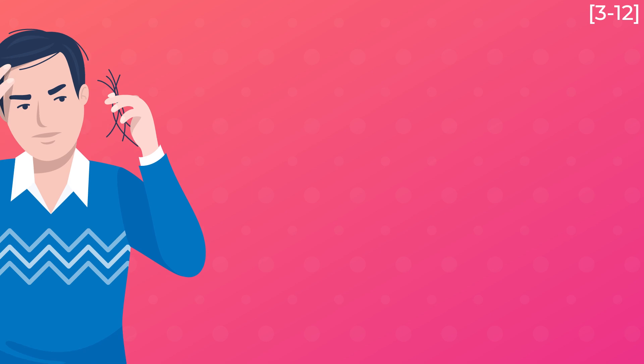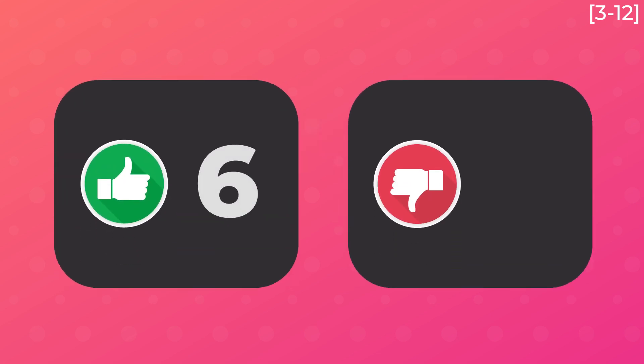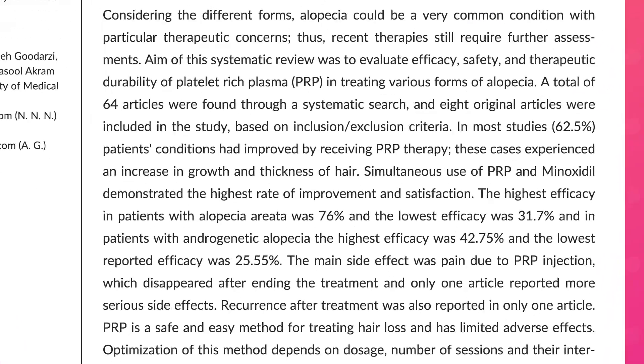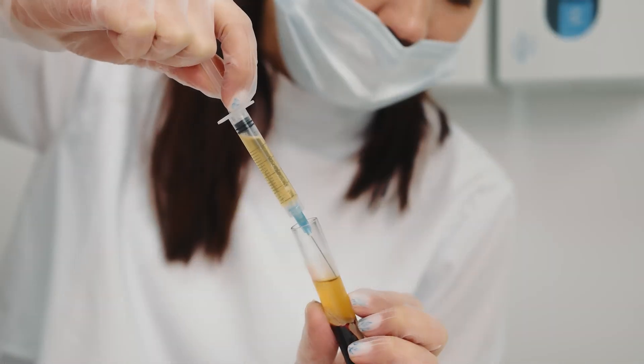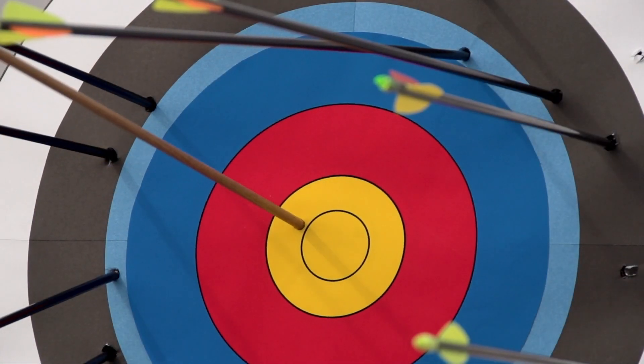I found 10 published trials that looked at whether PRP helps with male pattern hair loss. The exact treatment protocols were different among these trials, and the largest trial had 75 participants. Out of these 10 trials, 6 of them showed a benefit for PRP, but 4 did not. One review article reports the overall effectiveness of PRP to range between 25 to 43%. So what this means is that PRP may work for some men, but not for others. In other words, it is an inconsistent treatment option.